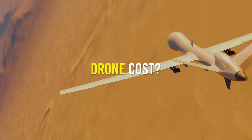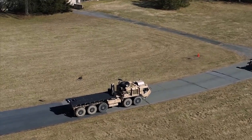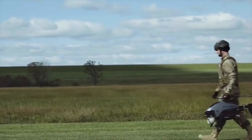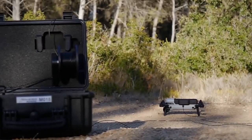How much does a military drone cost? With the raging war between Russia and Ukraine, military drones have yet again proved themselves to be a key factor to victory. These small but deadly devices can be used to scout areas and even blow up tanks.